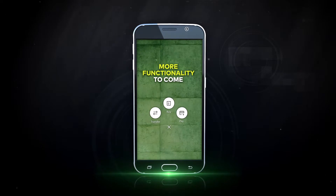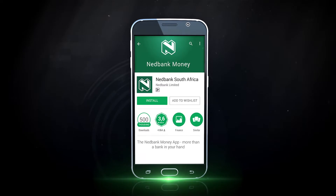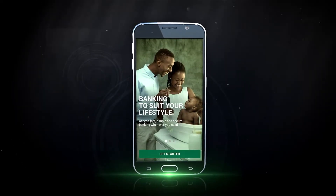Watch out for more exciting functionality to come in future releases. Download the new NetBank Money app from your app store and manage your money like never before.